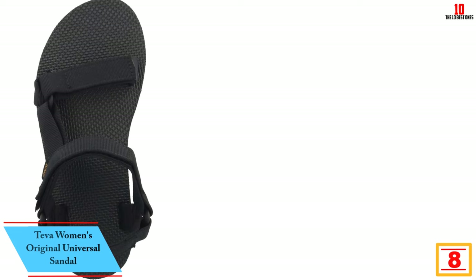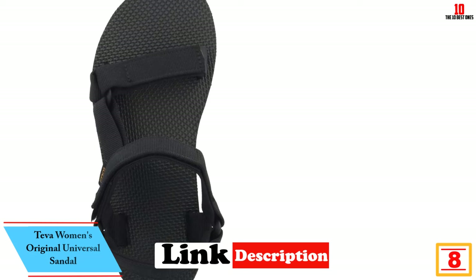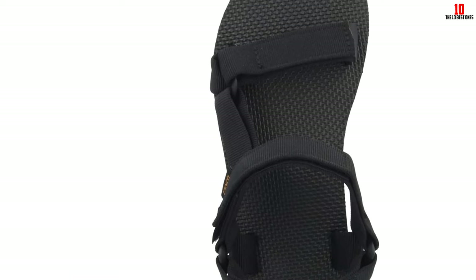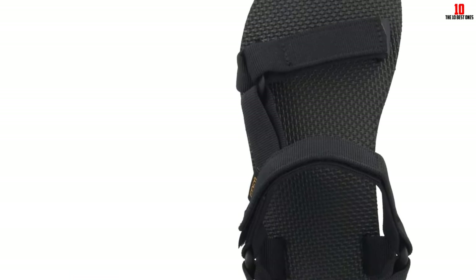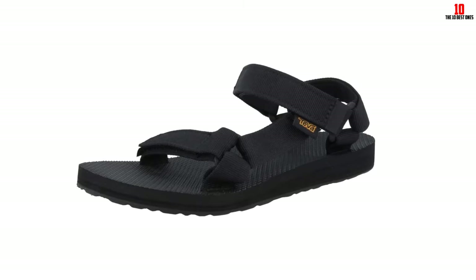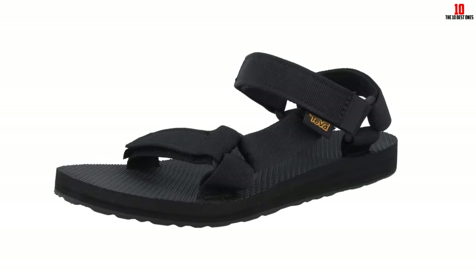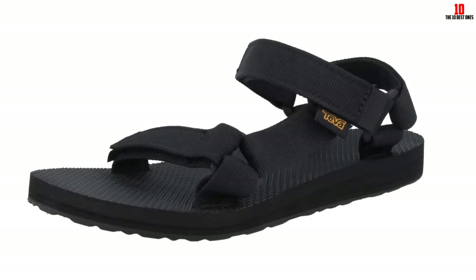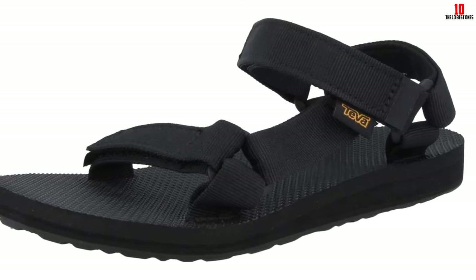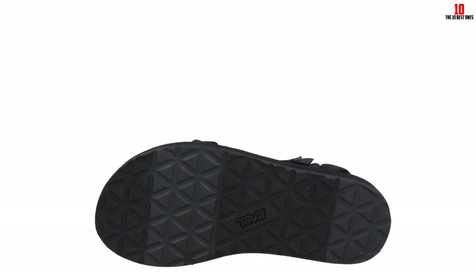At number 8, we have the Teva Women's Original Universal Sandal. For walking sandals that won't break the bank, we recommend Teva's Original Universal Sandal. We like that they're fully adjustable, with multiple hook and loop straps to help you find the right fit. Their low-profile style helps them fit in everywhere — we wore them from the beach to the yoga studio, and almost everywhere in between. Weighing just 6 ounces each, these are one of the lightest shoes on our list. This, combined with the thin foam midsole, creates a sandal with firm cushioning that has a barely-there feel. However, they may not be supportive enough for rough terrain or flat feet.